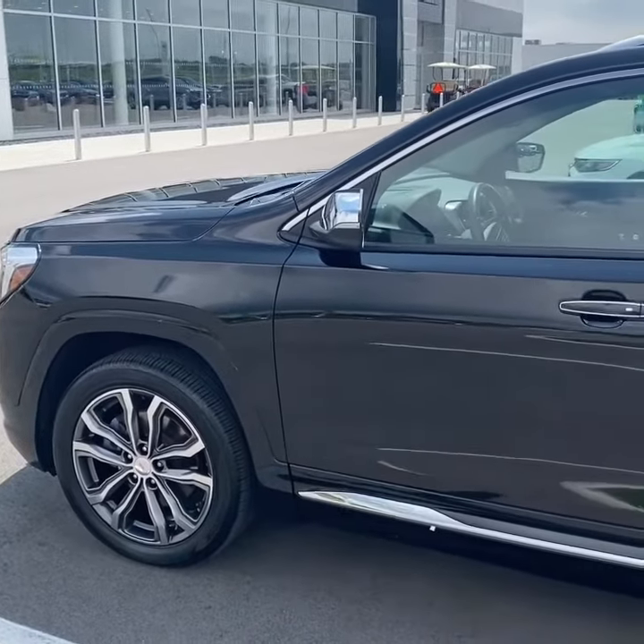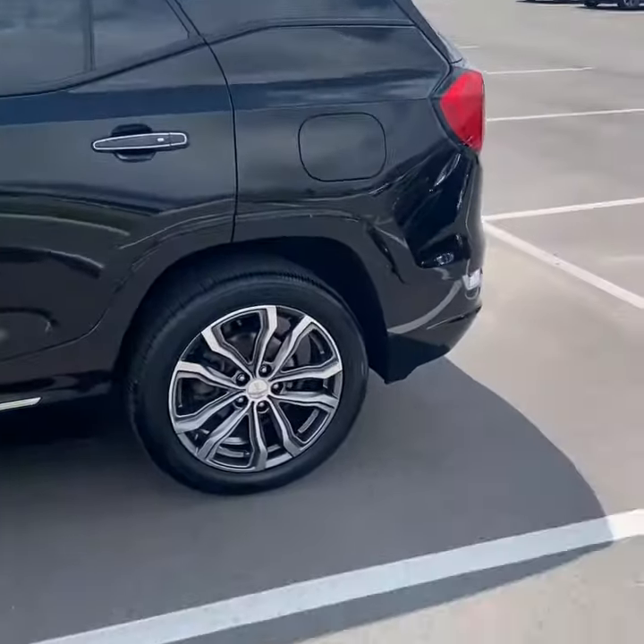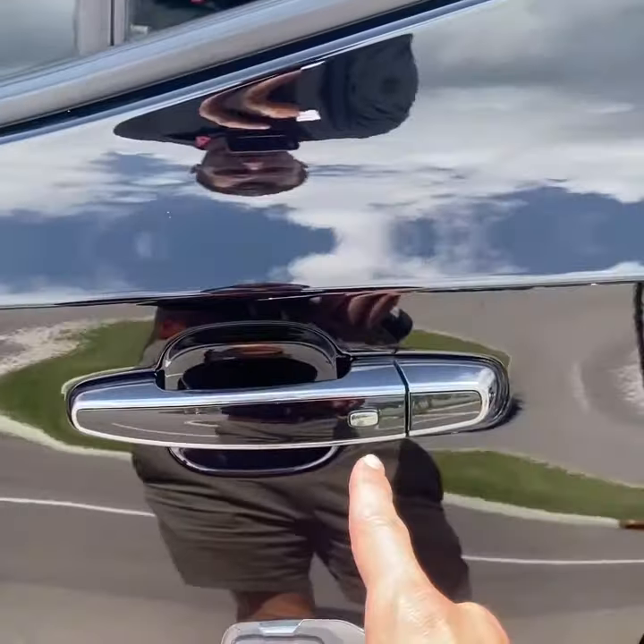Here's a look at the driver's side of the Terrain. This vehicle does have remote start and keyless entry in all four door handles.